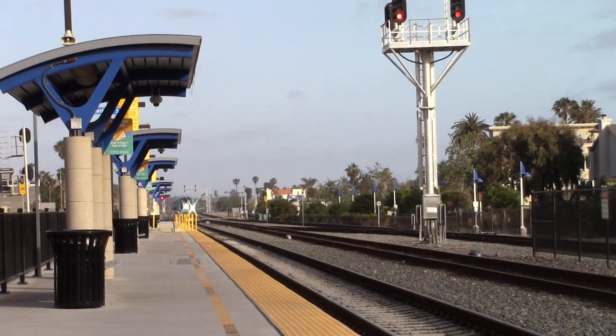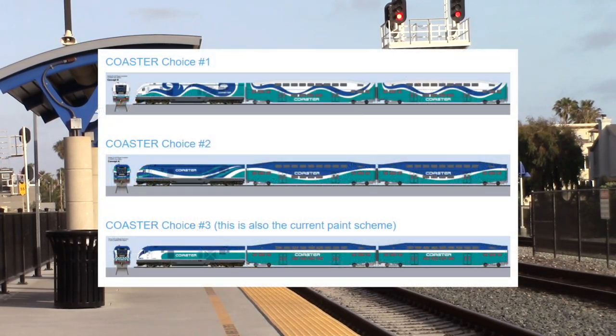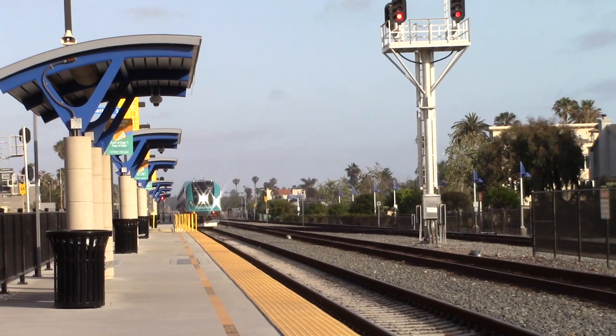Last but definitely not least, let's visit Coaster, my new personal favorite of the three railroads down here. Here's 691 arriving at Oceanside with a brand new Charger leading a freshly repainted train of bi-levels. Believe it or not, this paint scheme seen on Chargers was not the original plan for them. Coaster held a vote on what paint scheme they should paint these locomotives in, and when a colorful new scheme was chosen, Siemens straight up rejected it in favor of this boring one. I don't mind this paint scheme, but I prefer the more fun concept paint schemes.